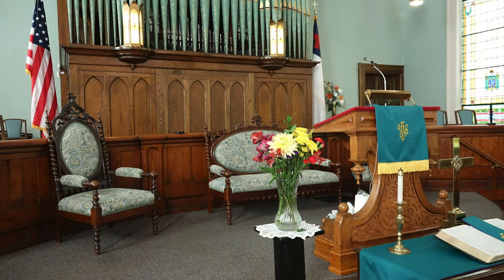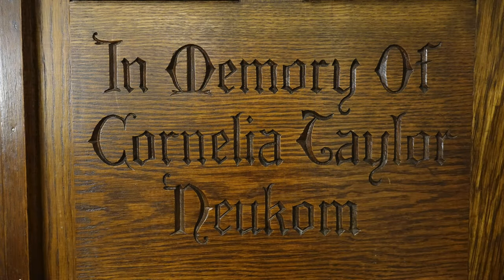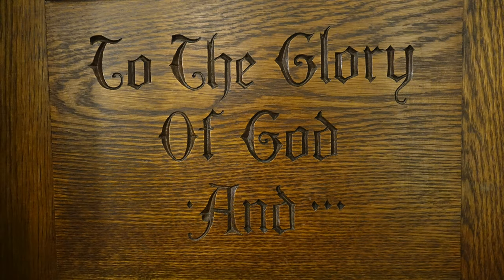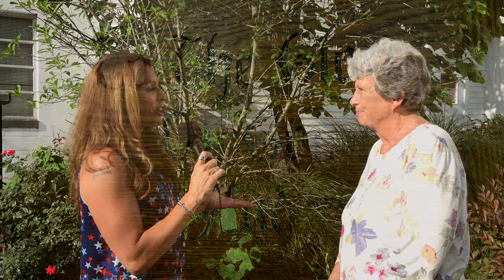The pulpit and the settee behind it are original to the church. The door at the far right is relatively new — it was added during the 20th century as an additional place to assist people who didn't want to go up the stairs, and so that we were able to get caskets in.